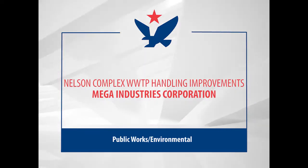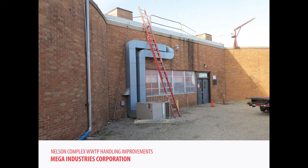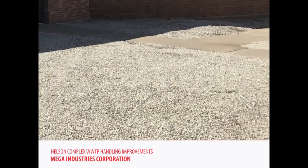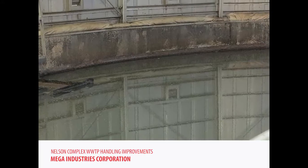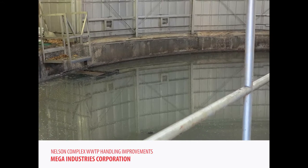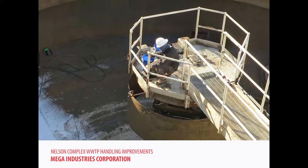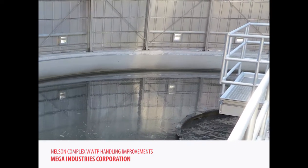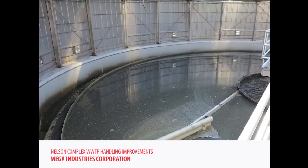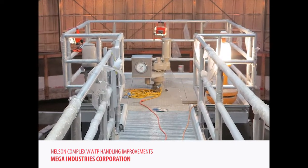The Nelson Complex solids handling improvements project was a much-needed comprehensive system upgrade for one of Johnson County Wastewater's primary treatment facilities located in the heart of Mission, Kansas. The project was designed and constructed to enable the Nelson Complex to utilize its facilities to their full potential and allow for maximum efficiency of the wastewater treatment facility by upgrading the existing polymer centrifuge and conveyor systems while also converting the existing digesters to an operational sludge holding tank with an entire new mixing system.